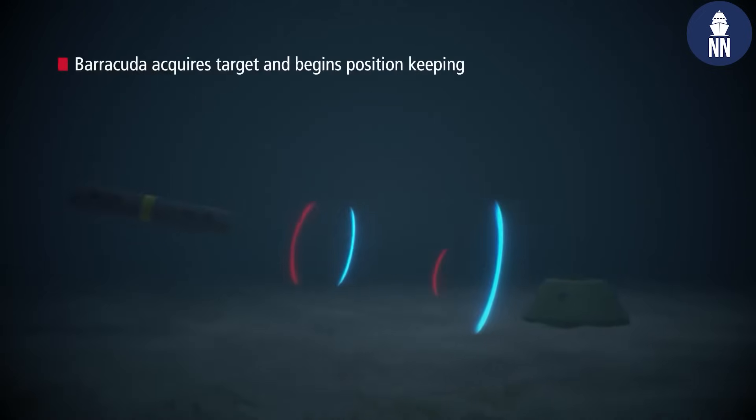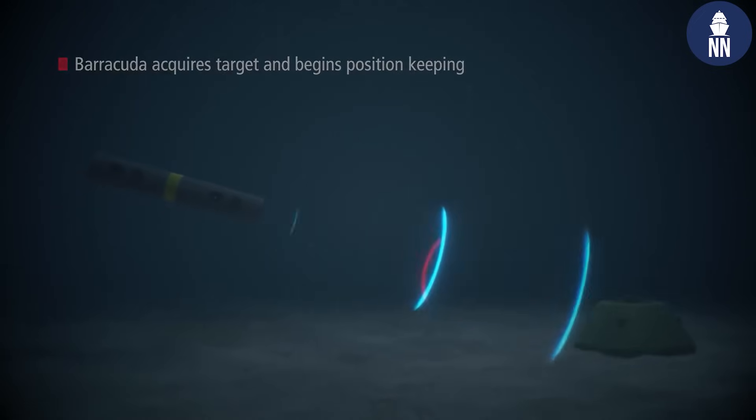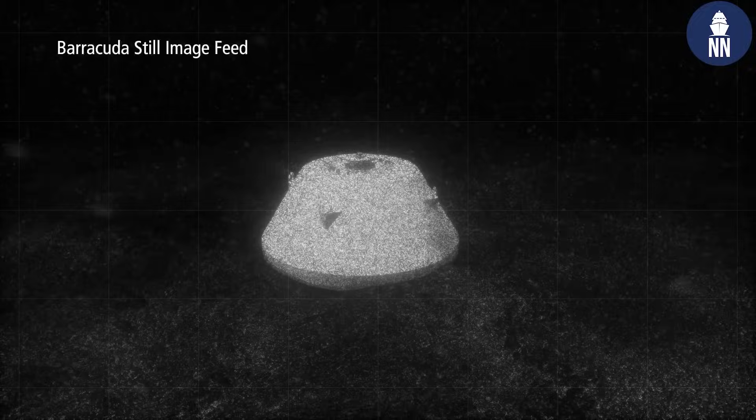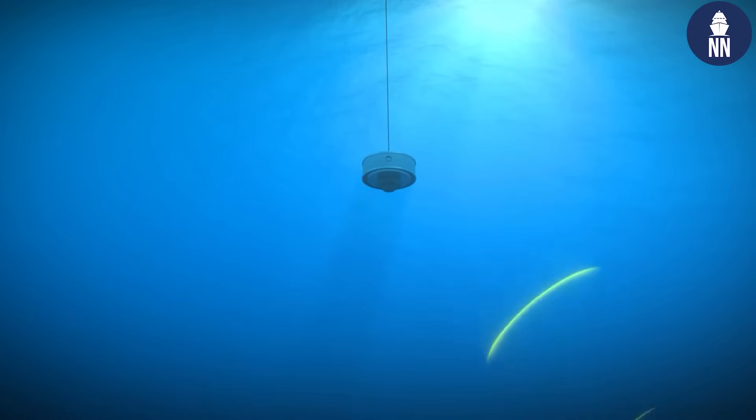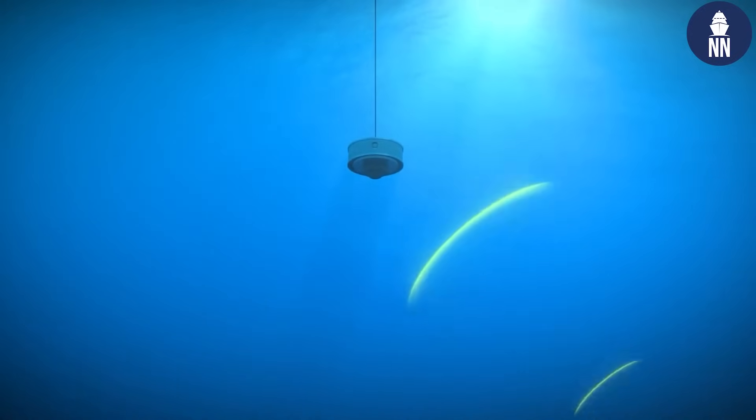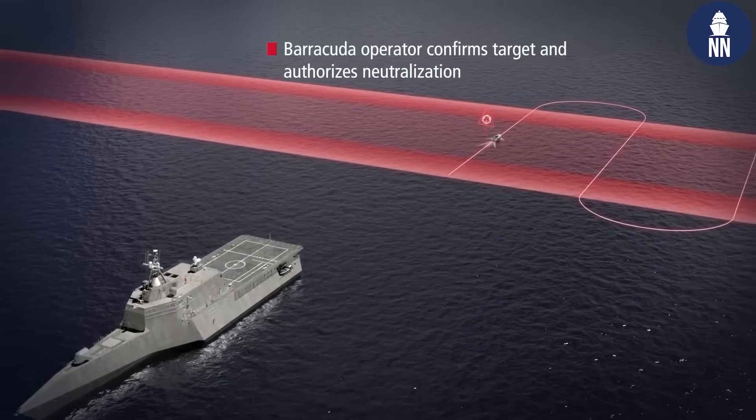It's much quicker to clear a minefield with the Barracuda Neutralizer. And by the variety of mine shapes and mines it can destroy, it gives much more flexibility to the ships to clear a minefield quicker.